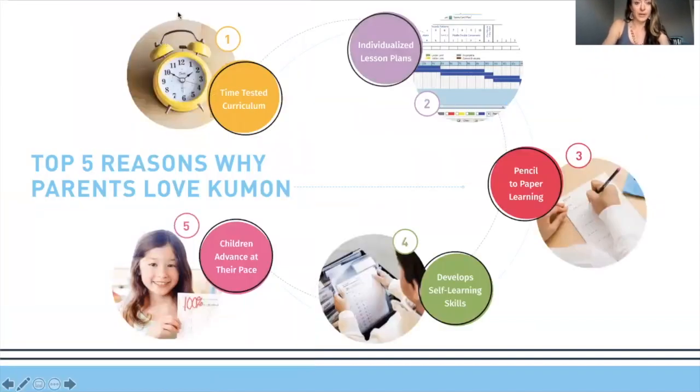What we have at Kumon and why parents love the program so much is a time-tested curriculum — it's been around for over 60 years and has served about 16 million students. Each instructor individually lesson-plans each student's lesson, tailored to their strengths, goals, and needs. It is paper-and-pencil learning, which a lot of parents appreciate with so much screen time. And we help them develop self-learning skills, independence, and advance at their own pace based on their potential.